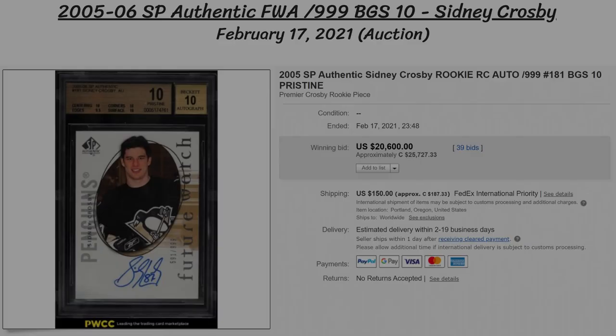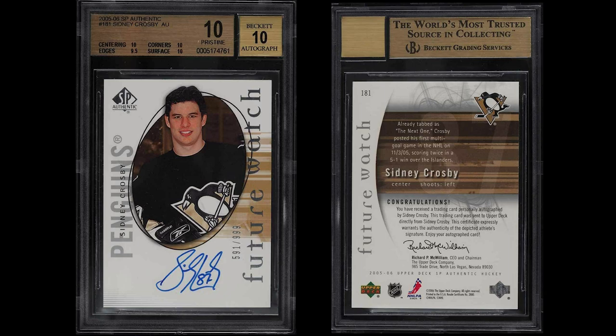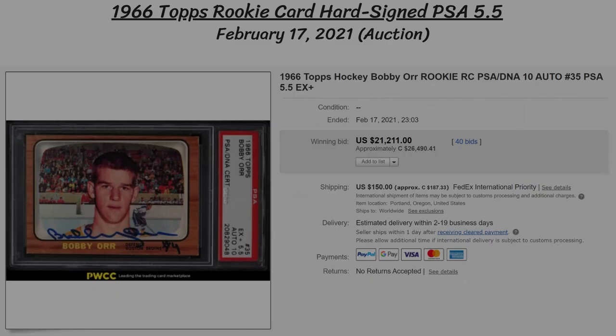We start off today's episode with one of the most collectible sets out there, SP Authentic, and this is a 2005-06 Future Watch rookie autograph of Sidney Crosby, numbered to 999. It's got a fantastic grade of a BGS 10, with every subgrade getting a 10 except for 9.5 on the edges. So it's nearly a perfect card, and at auction it went for $20,600 US, or over $25,000 Canadian.